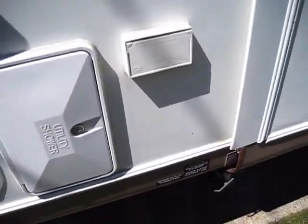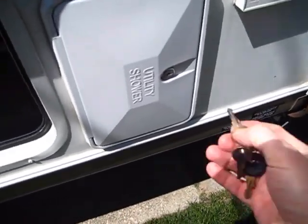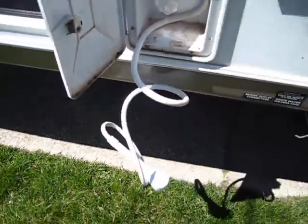We've got a utility shower on this side, which I actually have not physically laid eyes on yet. Let's open that up. This is an outside shower — you've got a handle and you get hot and cold running water. Should be good for cleaning up messy kids or adults.